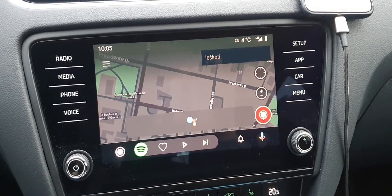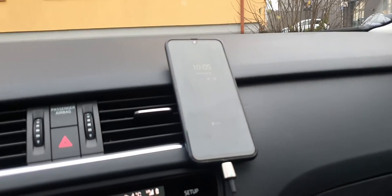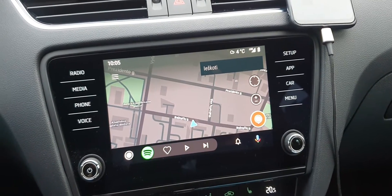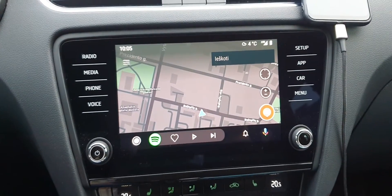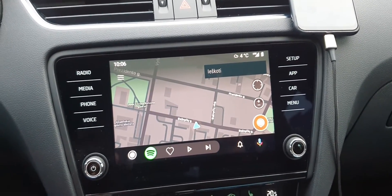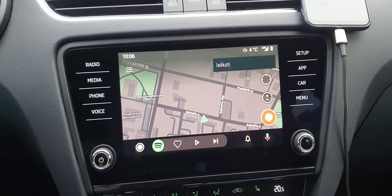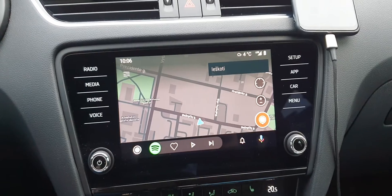Waze also says 'Sorry, I didn't understand.' Why doesn't it just use Google's voice typing from the phone? Why is it so hard to do? I can't say 'Taikos 61 Klaipėda' — it will show me somewhere thousands of kilometers away from my destination. It only takes English, German, French — a few languages. But two years ago there was no problem, it was working without any issues.